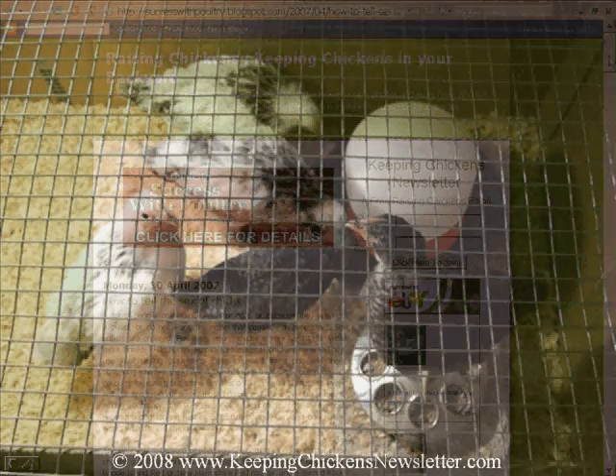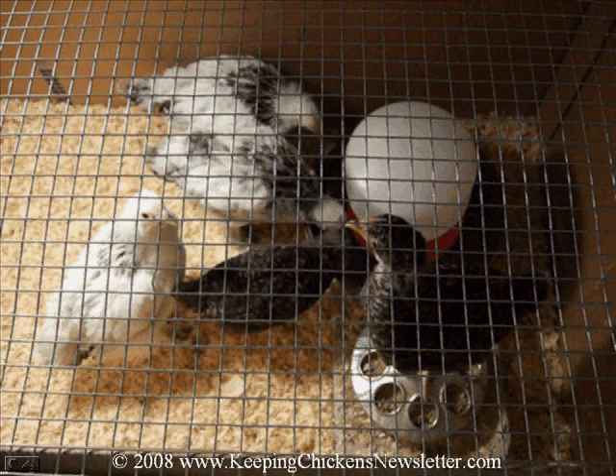Telling the sexes apart is easier said than done — even the professionals get it wrong. Below are a few photos taken by Terry Miller of her five pullets as they grew up.